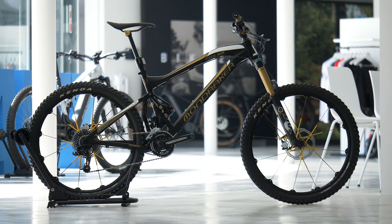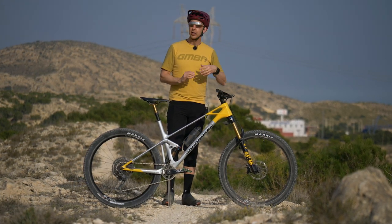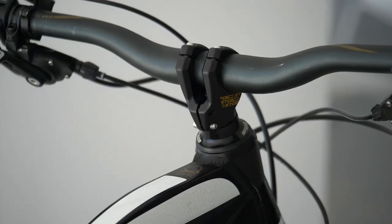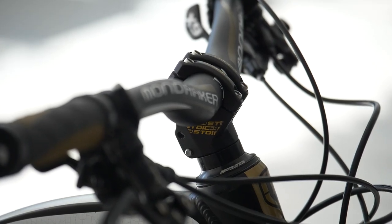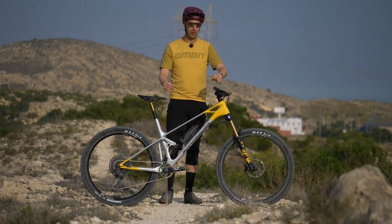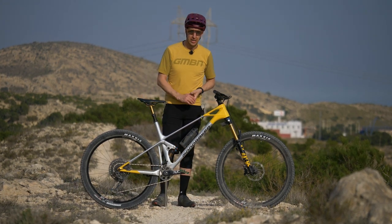What they essentially did was take the geometry of the time, which was quite short, and extended it massively. Many trail bikes around 2012-2013 would be running a 70-millimeter stem. What Mondraker did was reduce the stem back to 10 millimeters and added those 60 millimeters onto the wheelbase of the front center. You ended up with a cockpit the same length as a regular 70mm stem, but your front wheel was much further out in front of you.